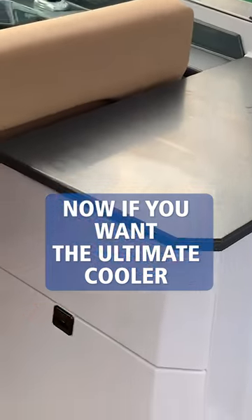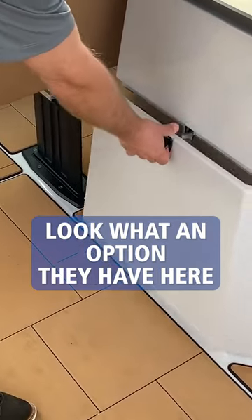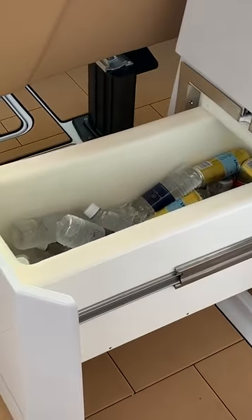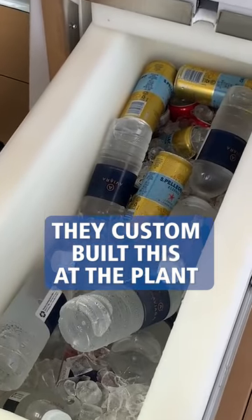Now, if you want the ultimate cooler on your boat — like this cooler and that refrigerator is not enough — look at the option they have here. 42-quart, 1-inch foam. They custom-built this at the plant.